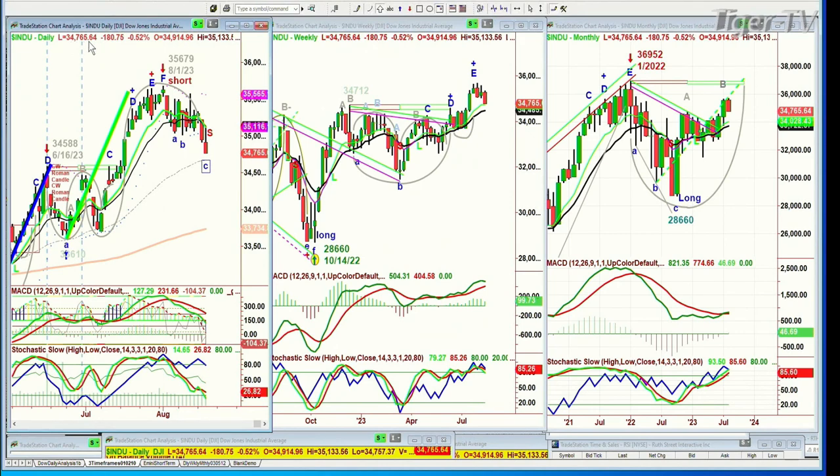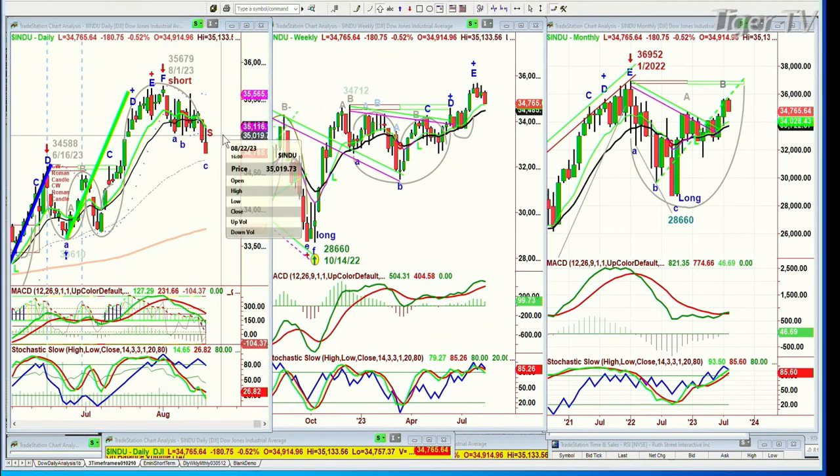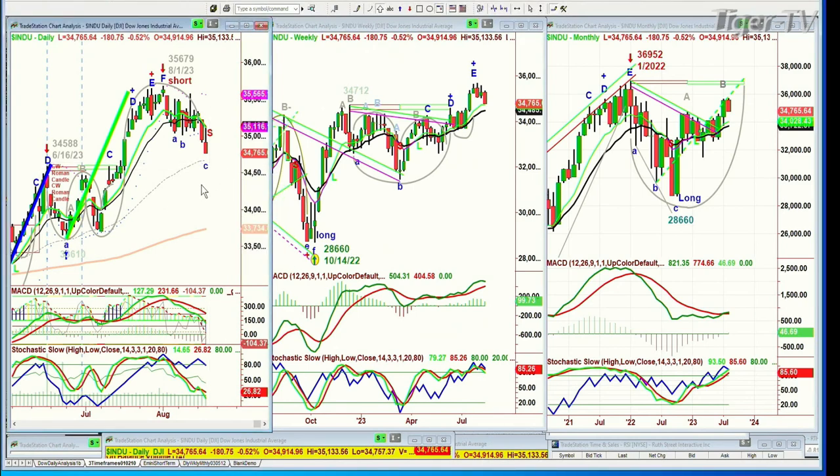We're looking at the Dow down 180 at 34,765. In my show, the Tiger Technician's Hour, tomorrow at 10, I'll be discussing more of this candle — it's called the Chapman Wave Inverted Roman Candle. Simply put, if any time tomorrow the Dow trades above 35,020 for more than about an hour, there's a good chance it tries to test today's high. If it closes under today's low where it closed today, 34,765, that says the 50-period moving average of 34,670 is the next target.